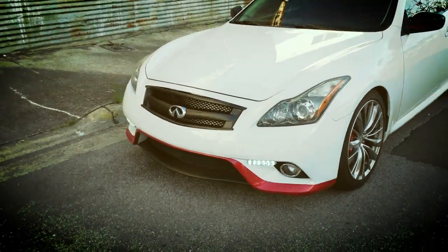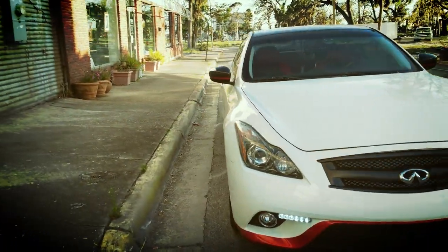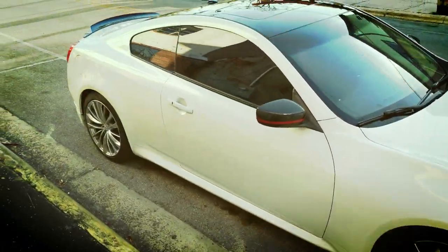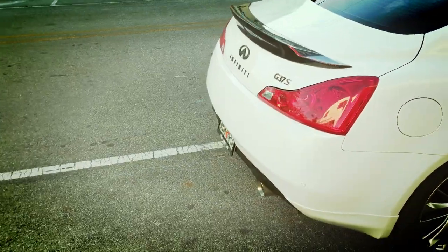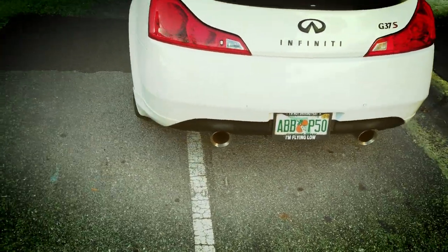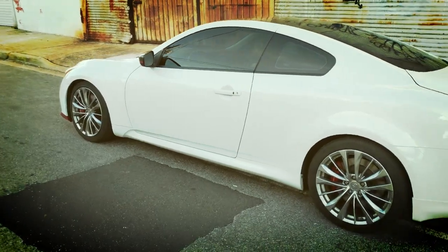There you have it, guys. I'm very happy and satisfied with the Monzo axle-back exhaust for what it is. Is it a Motodyne exhaust? No, but it also costs about 10% of that. If your main concern is just the sound, this is a quick and easy fix. If I do other performance mods later on, I'll upgrade then or do custom piping to open it up more. But for what it is, I'm very happy with this.